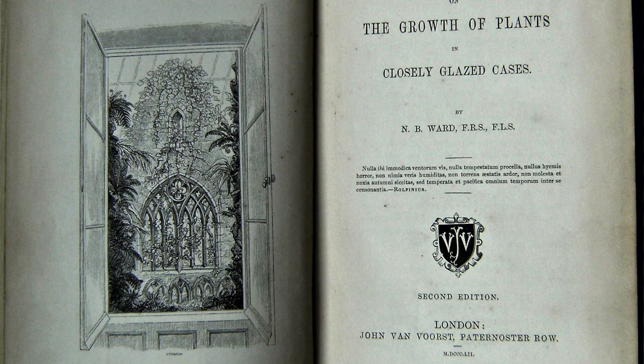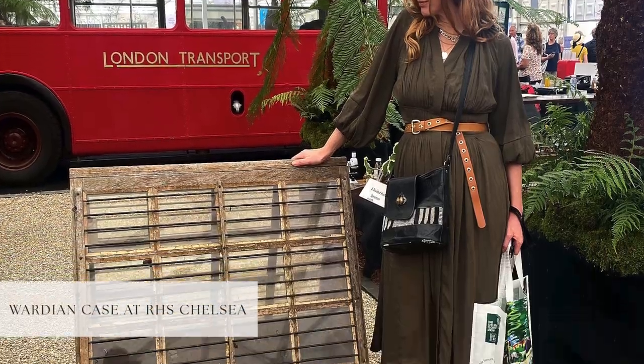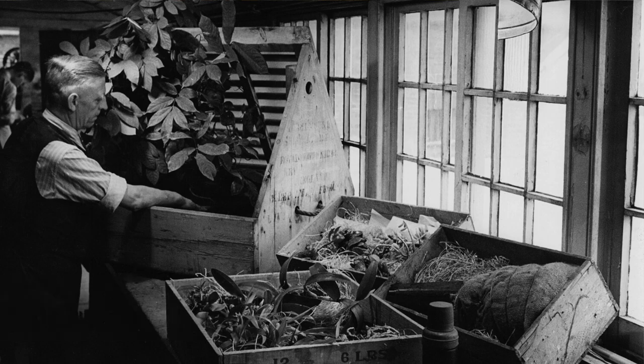Ward published the results of his experiments in 'On the Growth of Plants in Closely Glazed Cases' in 1842, by which time he had already convinced his good friend Sir William Hooker of their usefulness. This friend also just happened to be the first official director of Kew Gardens. Nathaniel developed travelling glazed cases called Wardian cases, which would be able to transport plants all around the world, spurring a revolution in the movement of plants.